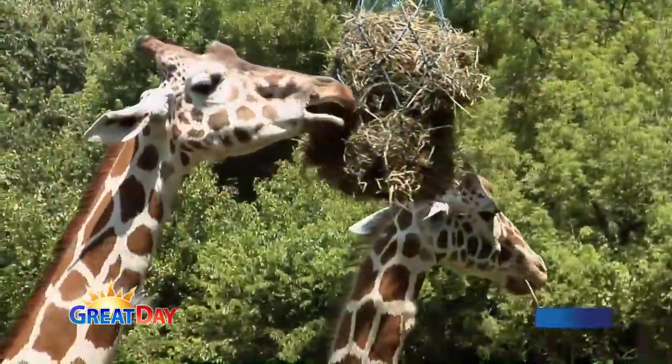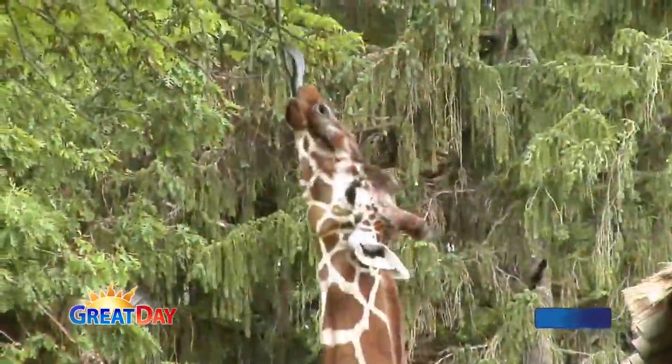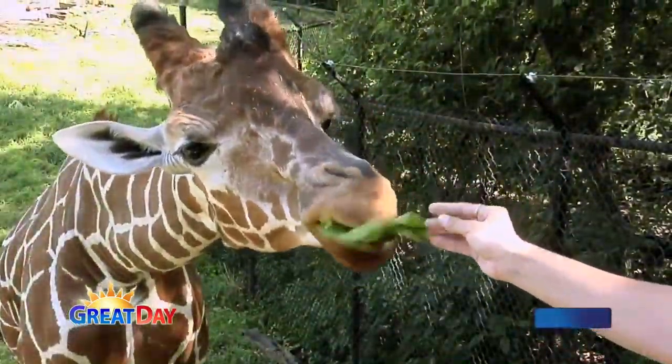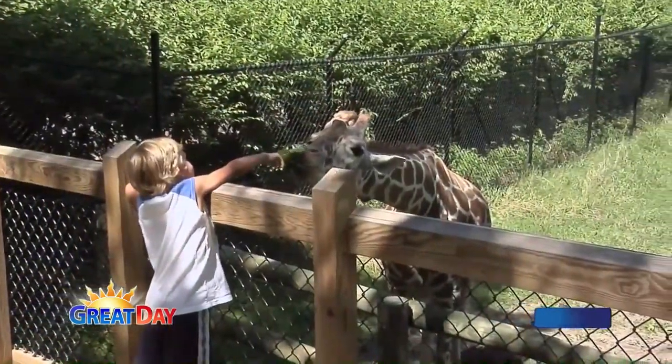I don't know what it is about them, but they're one of my favorite animals — maybe because they're so unique, that kind of laid-back nature. And they have the largest heart of any land mammal — 23 pounds. 23 pounds? That's the size of a dog.